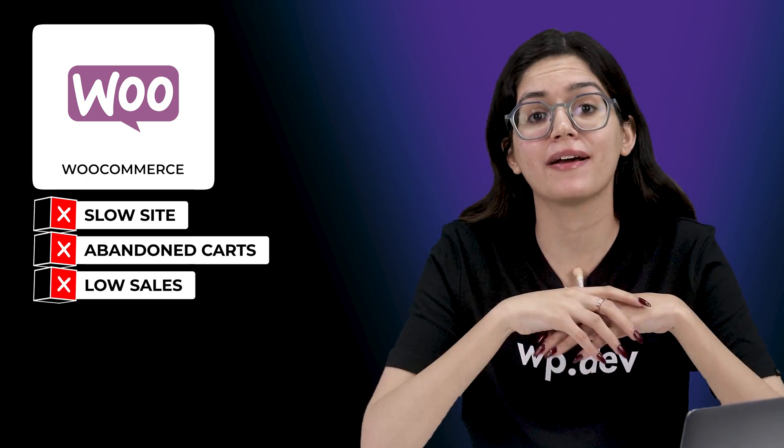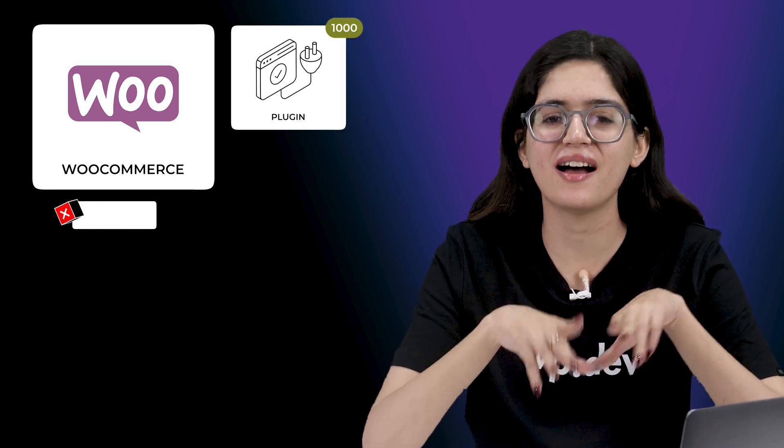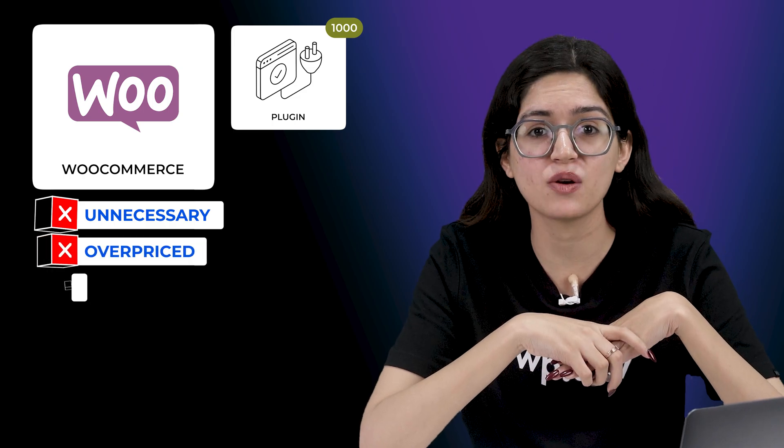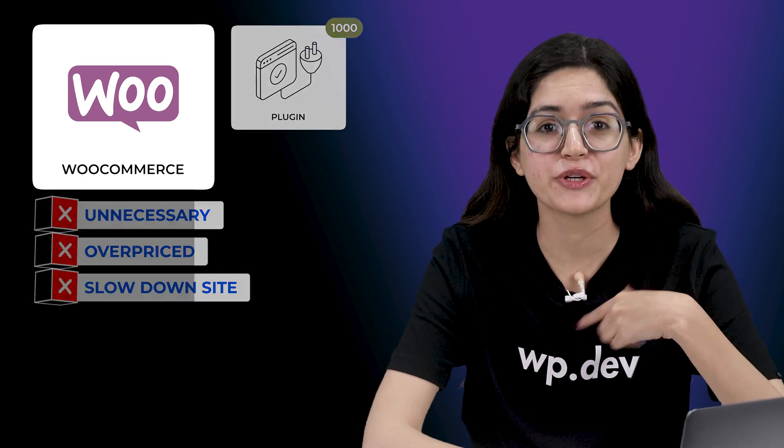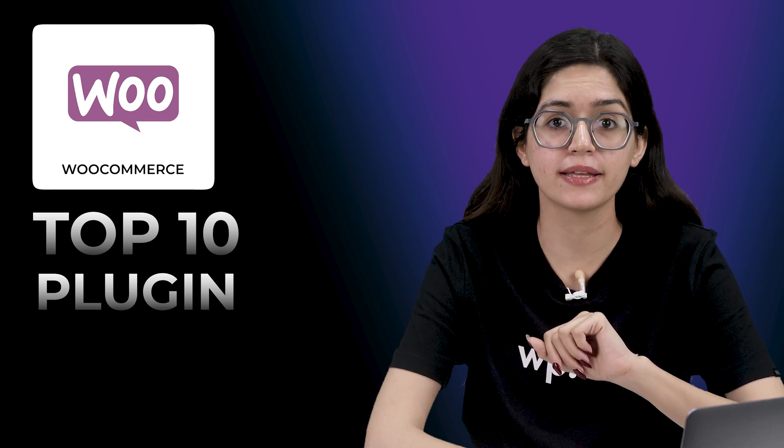That's where plugins come in. But here's the problem — there are thousands of WooCommerce plugins out there, and most of them are either unnecessary, overpriced, or they just slow down your site. So in this video, I'll show you 10 must-have WooCommerce plugins that are actually worth it — ones that not a lot of people are talking about, but can make a huge difference.